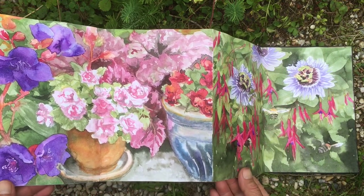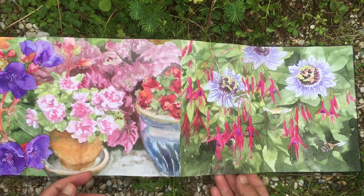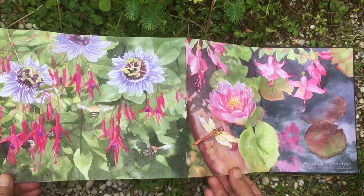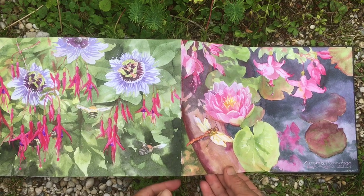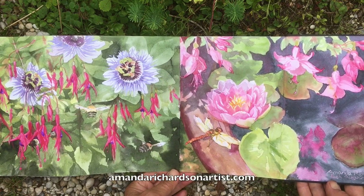I do grow a lot of plants in pots. This is a serious frost pocket even though it's near Land's End, and so there are many plants I just have to bring into the conservatory or the greenhouse for winter. The Carder bees absolutely adore the fuchsias, and this is the last page of the fifth of the garden sketchbooks.